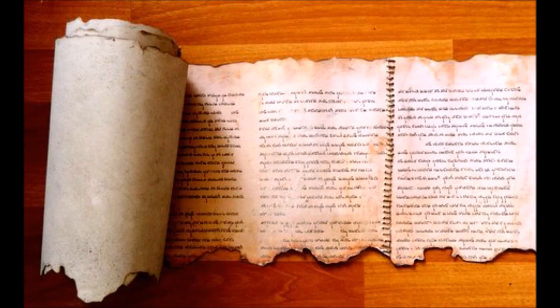Now for the evidence supporting the Temple Scroll as the original Book of Deuteronomy. The Epistle of Barnabas, a first-century document, quotes extra laws for the Day of Atonement and extra laws regarding clean and unclean animals as coming from the Law of Moses. However, our copies of the Law of Moses do not have these extra laws. The Temple Scroll does have extra laws for the Day of Atonement and for clean and unclean animals — showing Barnabas was using a version of the Law of Moses that matches the Temple Scroll.